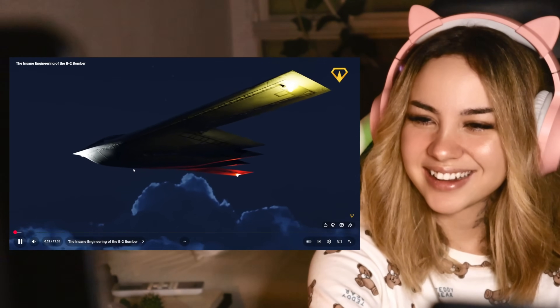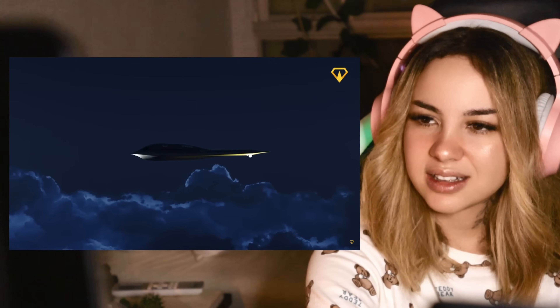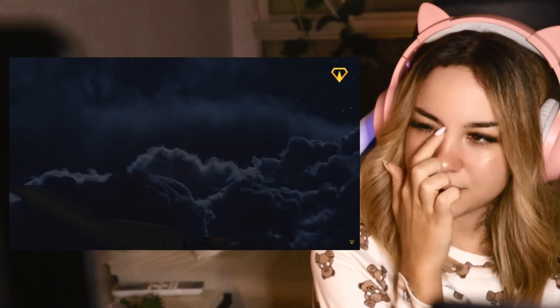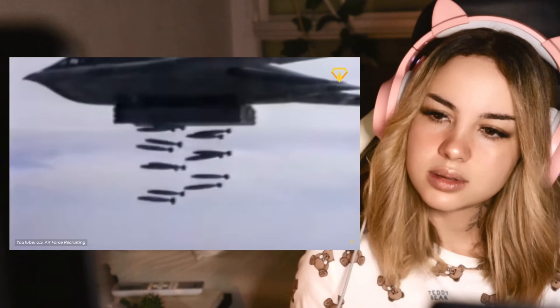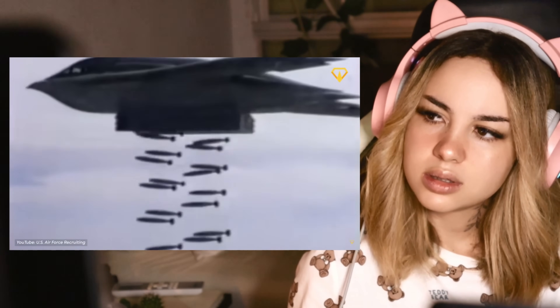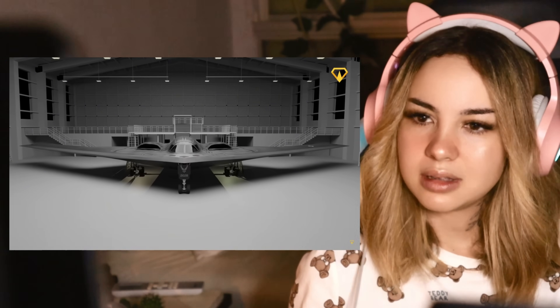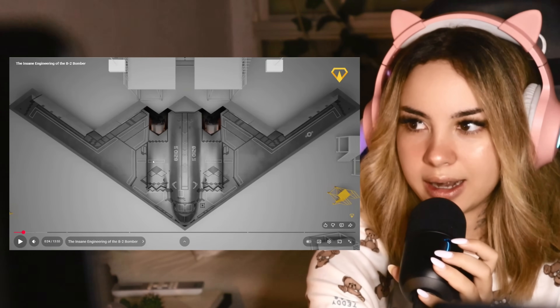In the dead of night, a whisper slices through the air. Unseen and unheard, it penetrates the world's most sophisticated air defenses. This phantom can deliver a payload powerful enough to alter the course of history, yet remain as elusive as a shadow. At $2 billion per aircraft, it's the most expensive plane ever built.